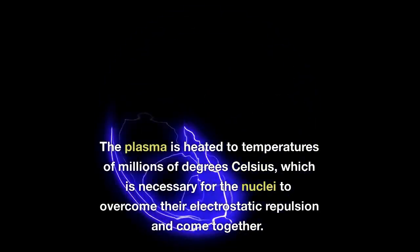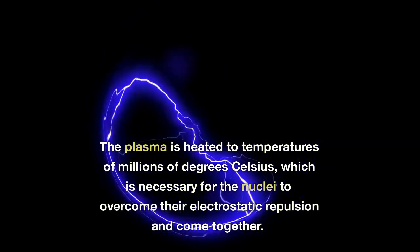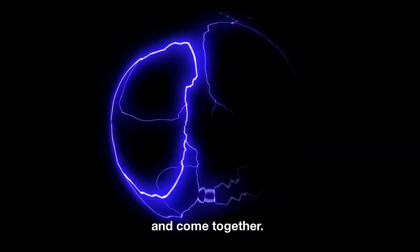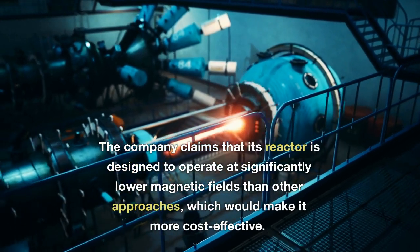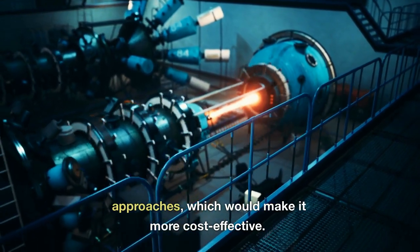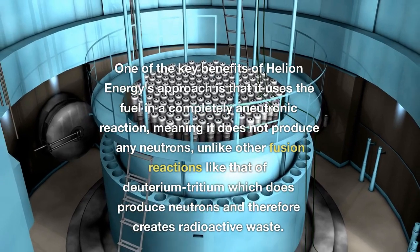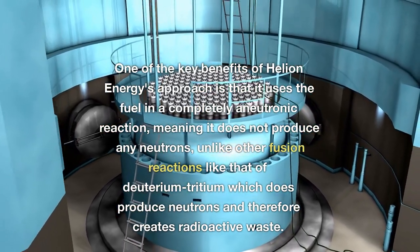The plasma is heated to temperatures of millions of degrees Celsius, which is necessary for the nuclei to overcome their electrostatic repulsion and come together. The company claims that its reactor is designed to operate at significantly lower magnetic fields than other approaches, which would make it more cost-effective.